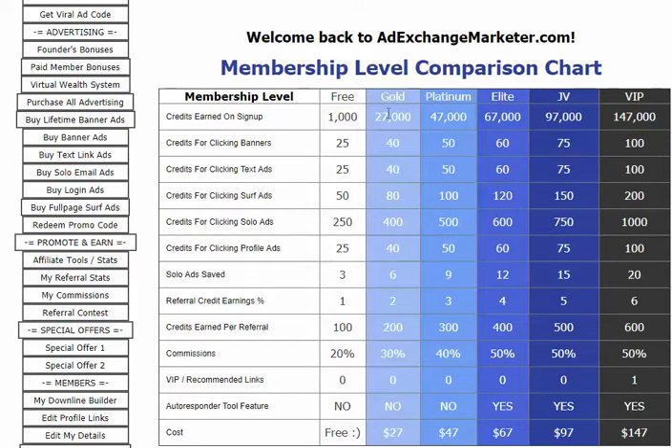If you upgrade to Gold, it's $27 — and that's a one-time fee, not $27 a month. Platinum is $47. Elite is $27.97 for JV. And VIP is $147.